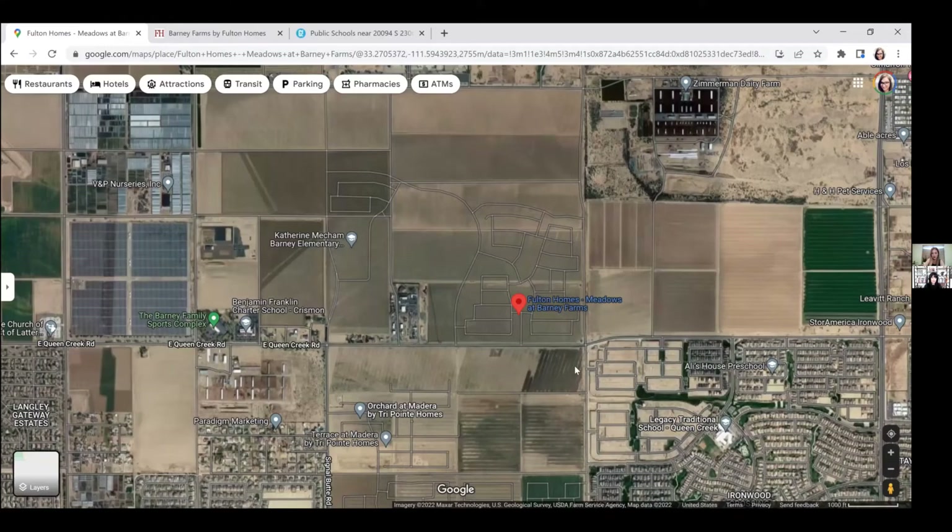Today we're talking about Barney Farms in Queen Creek. For those not familiar with the Queen Creek area, we're going to bring up a map and show you where that is. Queen Creek back in the day — like a decade ago — used to be way out in the boonies, but now there is so much stuff popping up down there. Every time I'm there I find something new.